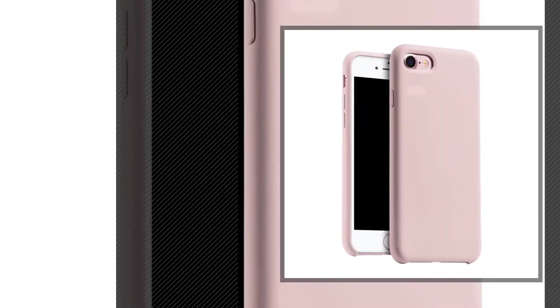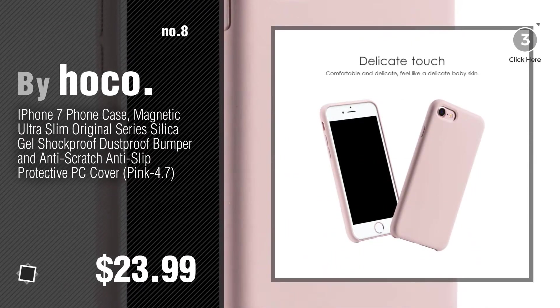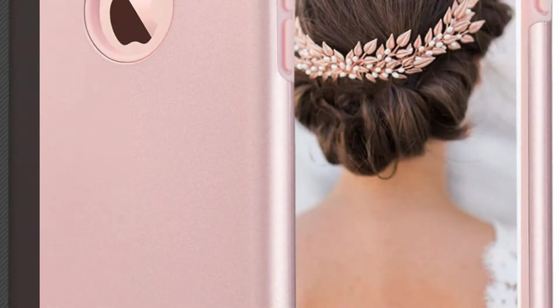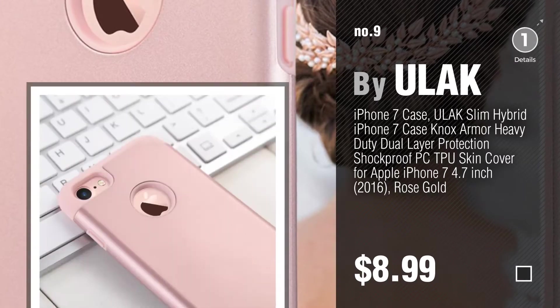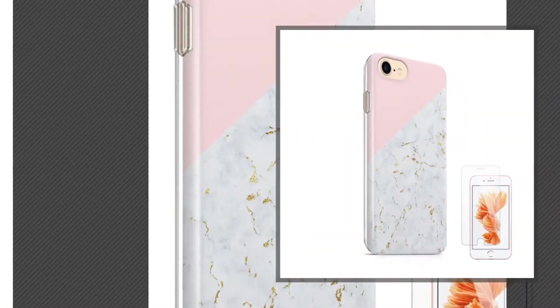Number 8, by HOCO. Number 9, by ULAC. Discover more iPhone 7 pink cases — ideas and items to explore, click the circle. Number 10, by UCOLOR.